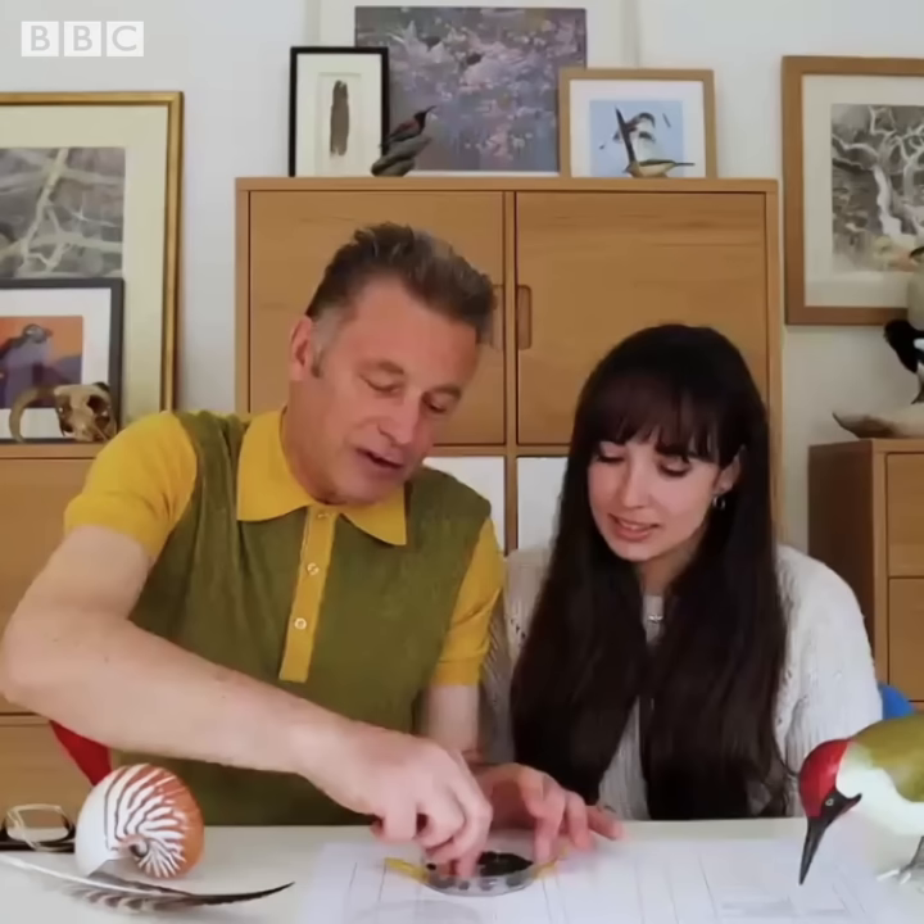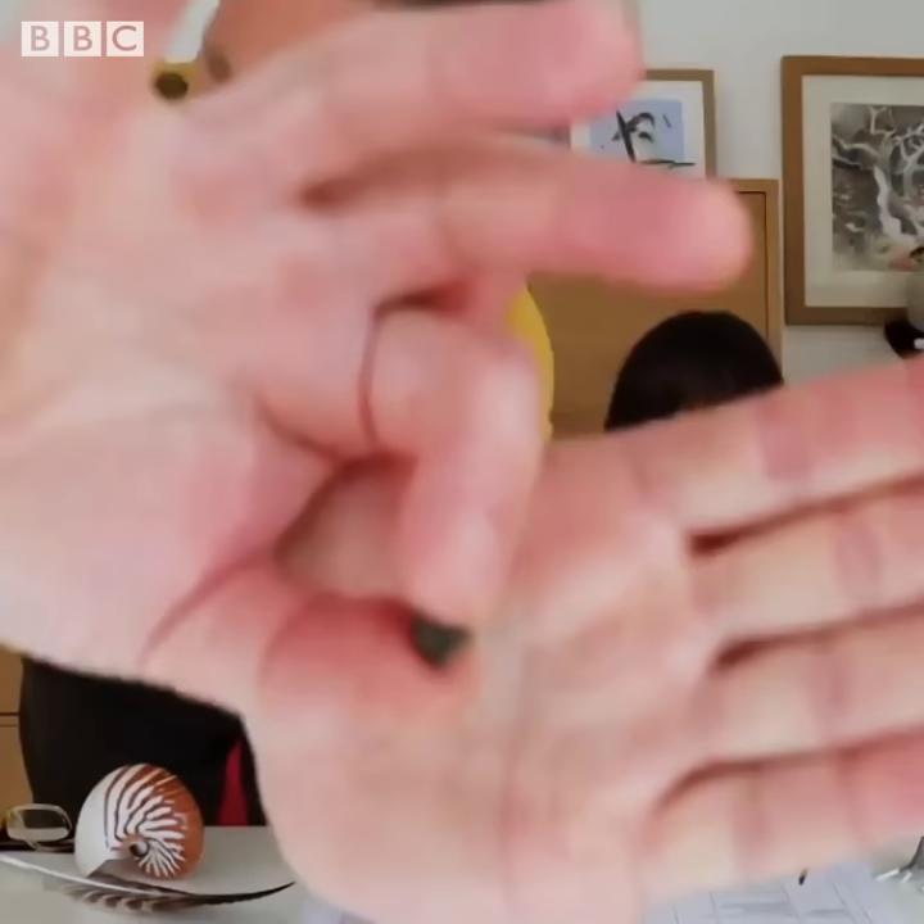Today we're dealing with one of my favourite substances in the natural world. We're talking about animal poo. I have a collection of animal poo, so I thought I'd test Meg's knowledge with a few of those items. They're all from the UK - in fact, I collected these in the garden, so I didn't go very far to get these.